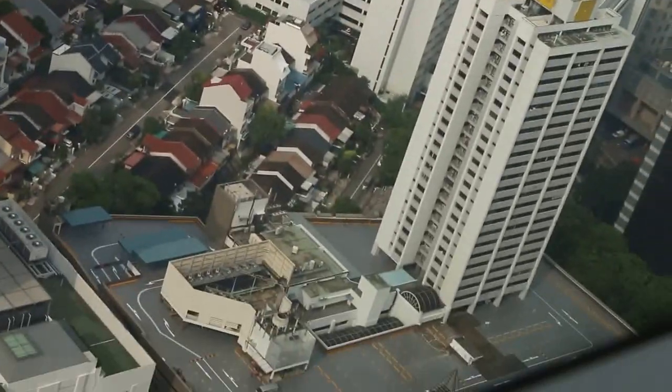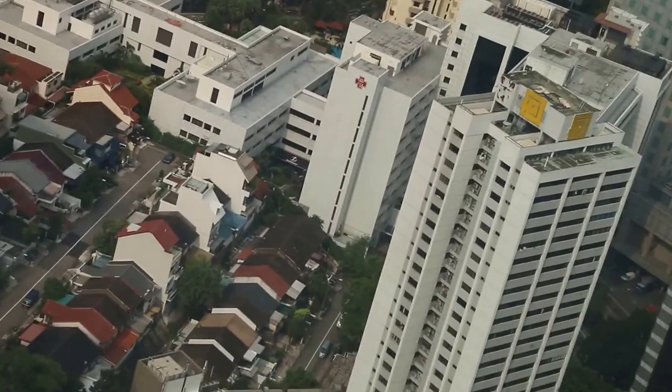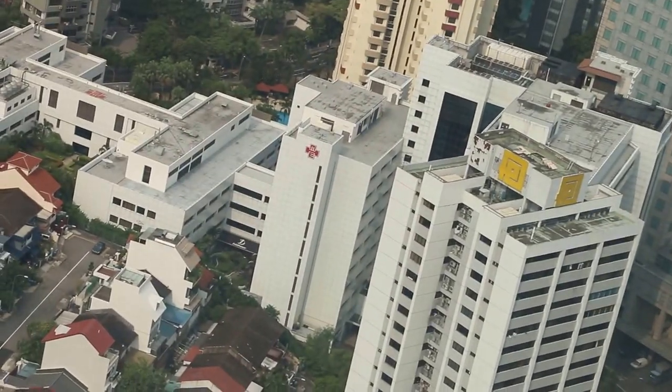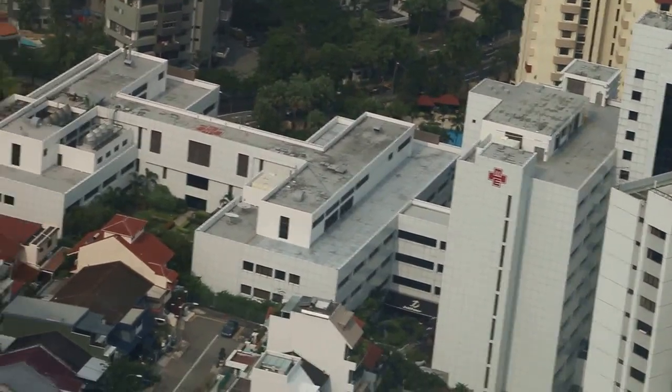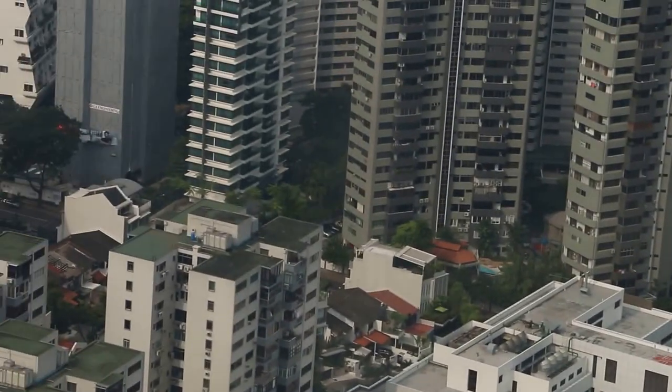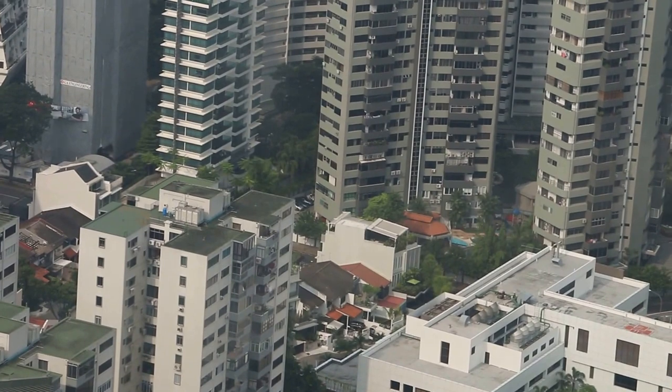Lucky Plaza, Lucky Plaza — more Elizabeth. Your hotel around there.